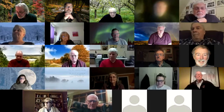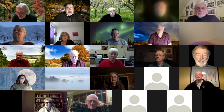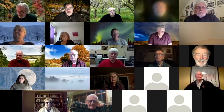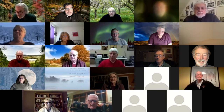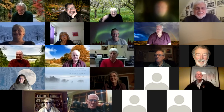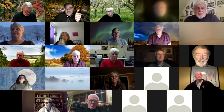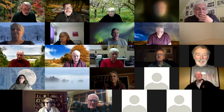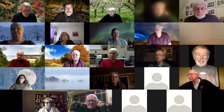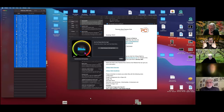The host unmutes and addresses participants, noting the session is being recorded. Participants who prefer not to be recorded can stop their video and mute. John and Cal are asked to unmute themselves. After confirming audio, the host shares their screen for everyone to view.